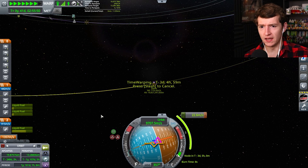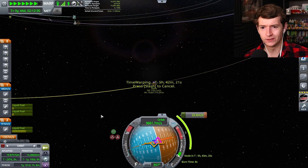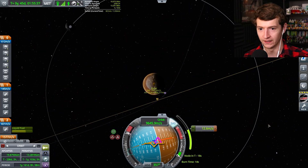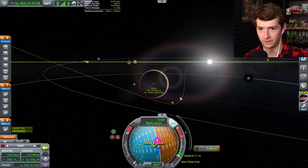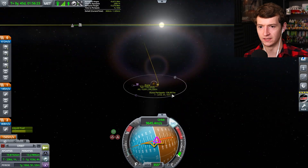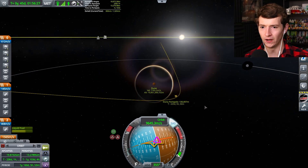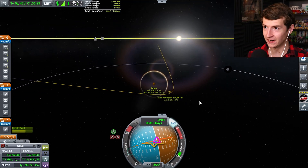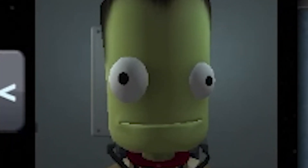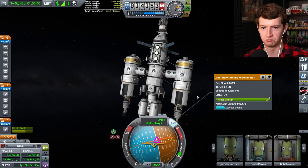Is a Kerbin day five hours or six hours long? I figured it was 24. Forty-five days have passed — it's been a month since Jumbles saw home. His friends all say he's getting space madness, but I say he's getting space badassness.